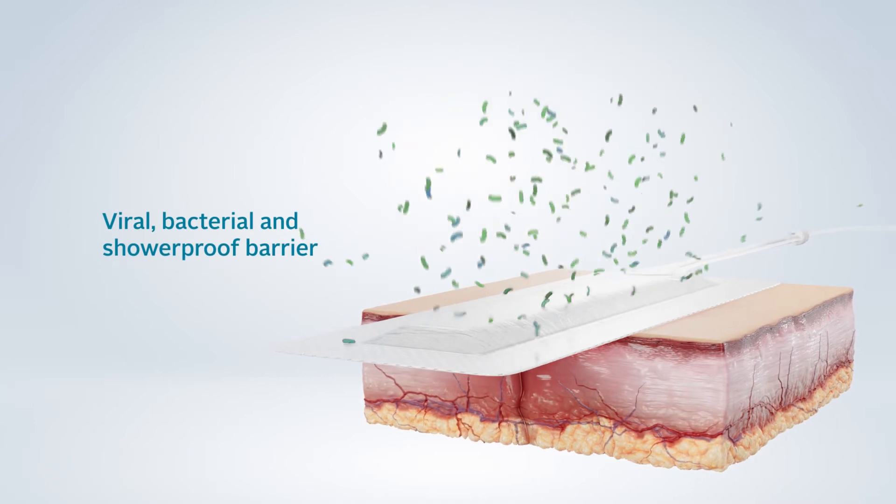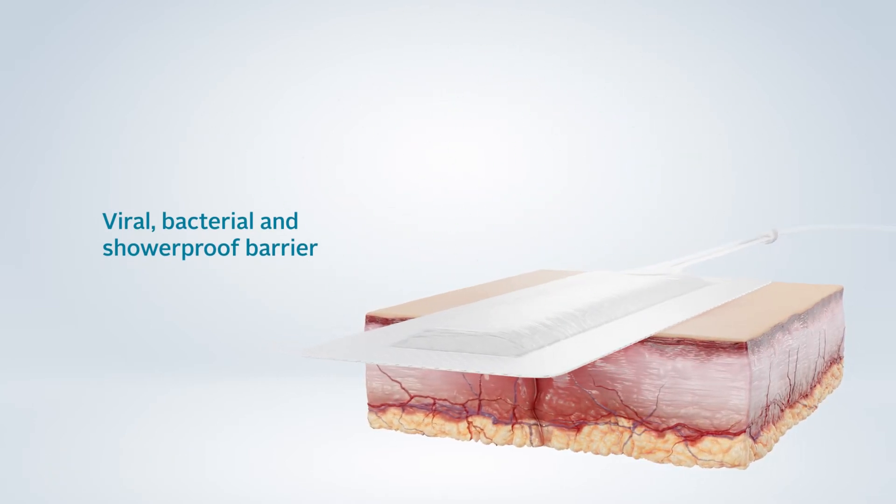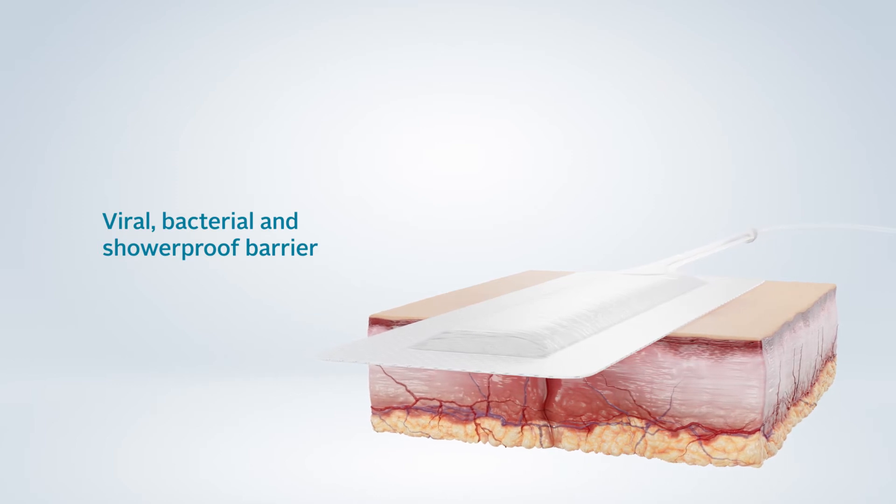A viral, bacterial and shower-proof barrier to protect the incision from external contamination.